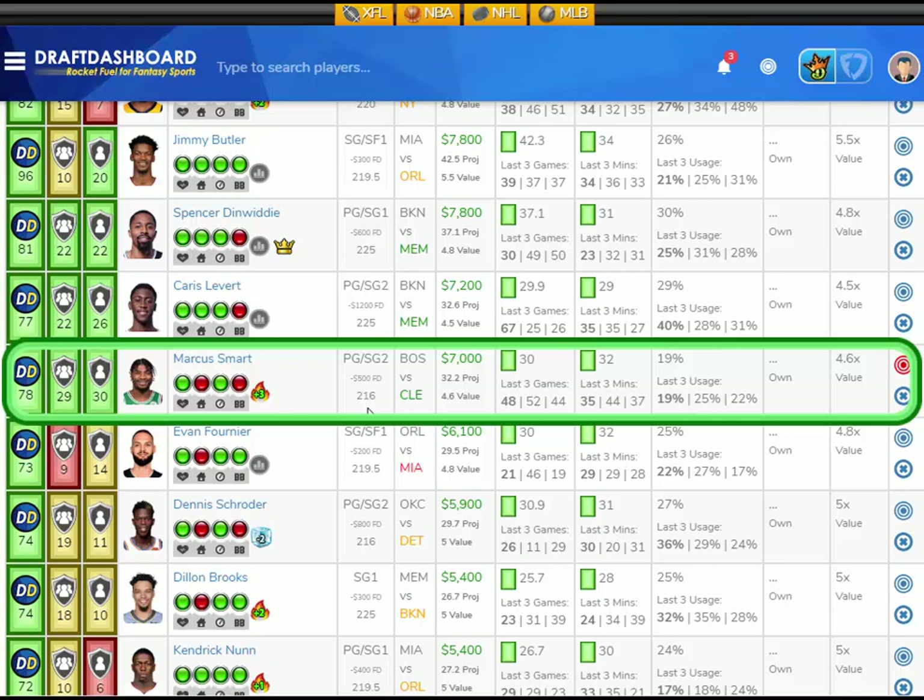Vegas thinks there's going to be 216 points scored in this game. It's a fast-paced game and a fantastic matchup, so I like Marcus Smart here versus the Cleveland Cavaliers.